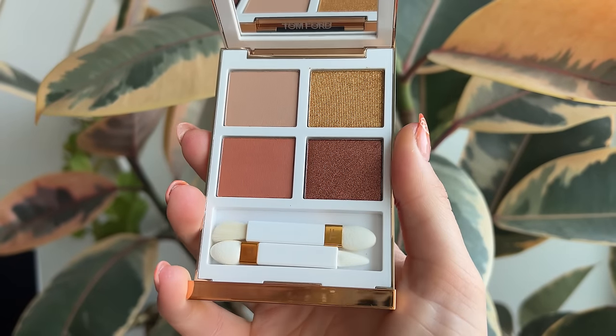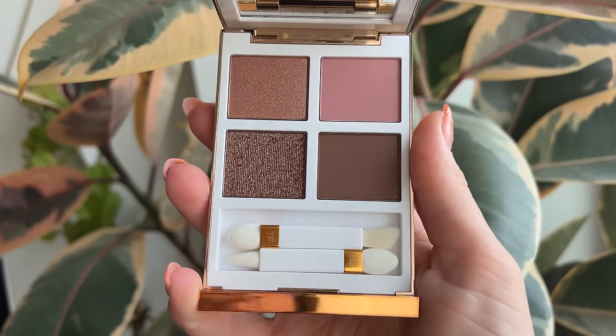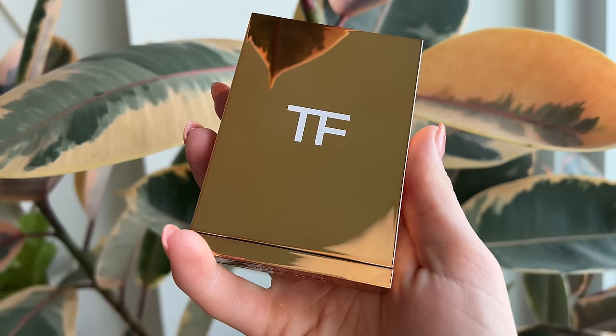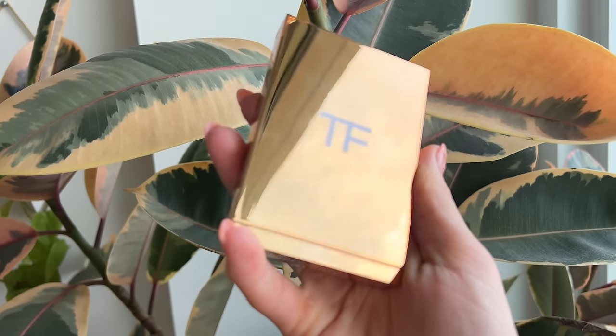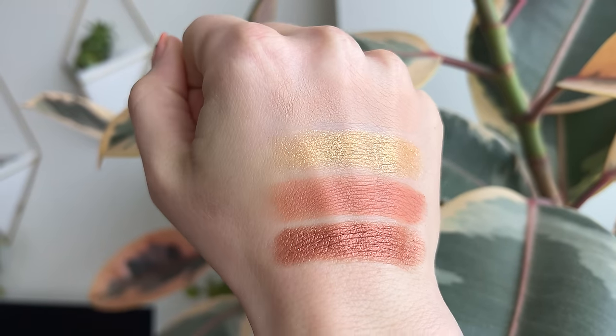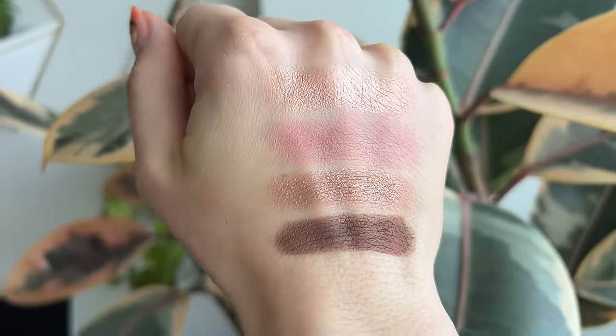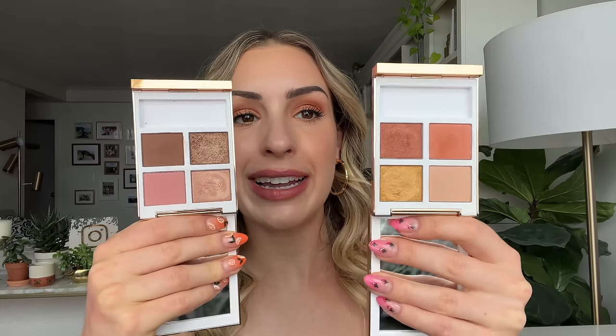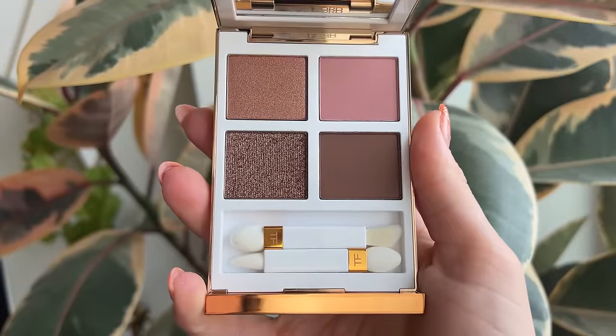The Soleil Defoe eyeshadow quads — I have both shades: Island Haze and Tropical Dusk. The website says these evoke strokes of solar light over the sea, sculpting the eyes with shimmering bronzes and ember hues, presented in luxe limited edition Soleil Defoe packaging. These hues recall the molten sun descending in a burnished blaze over the sea. This is a summer collection, so we're getting very sultry summertime hues.